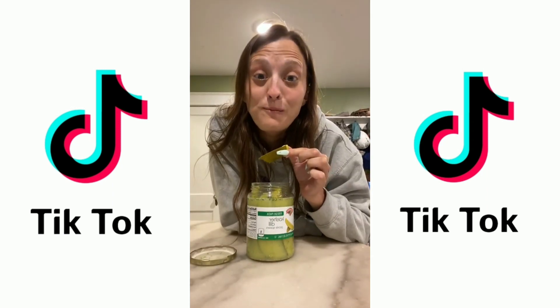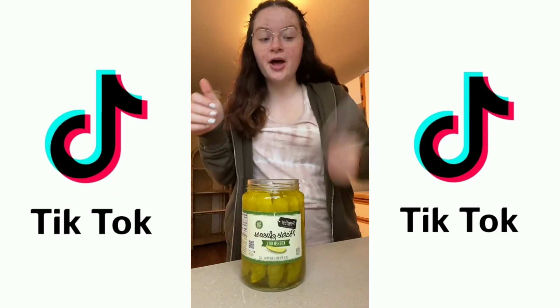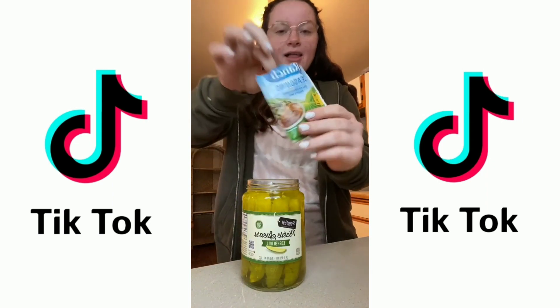That is so good. Pickles and ranch — honestly my two favorite things. I saw this on TikTok: Hidden Valley Ranch pickles. Obviously I need to try. It's currently 11 a.m. and we're going to let these sit for a while.